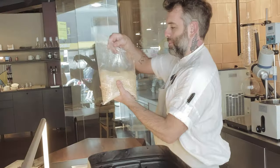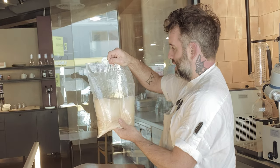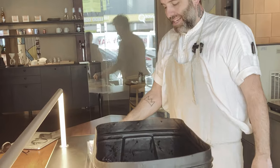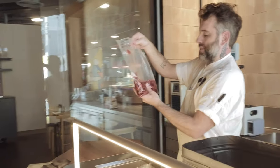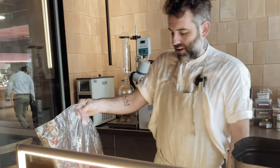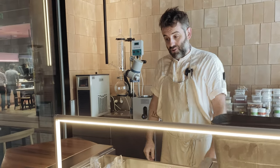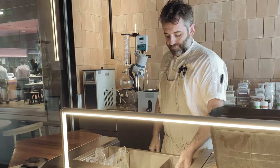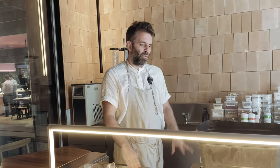There are different ferments going on — like this one here, an oat, lychee and honey ferment to make a naturally carbonated soda. This is some lacto-fermented strawberries for a soda collab with the guys at Strange Love. This is some banana skin sherry. There's always something going on.